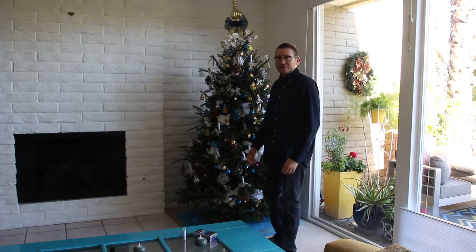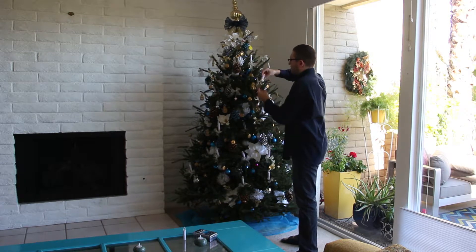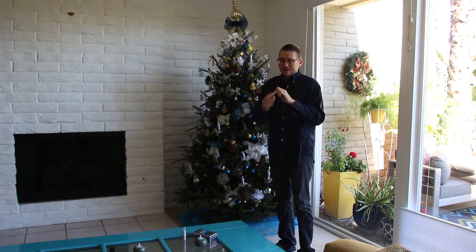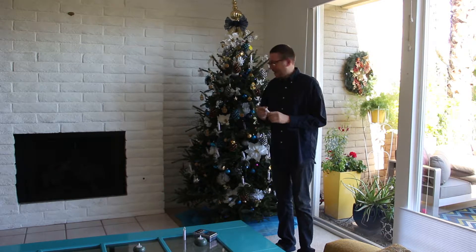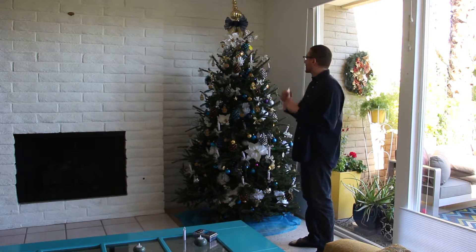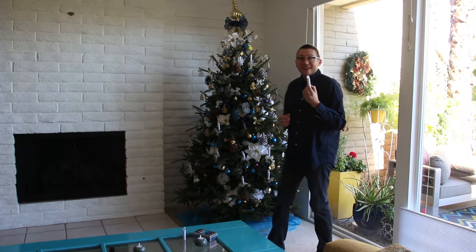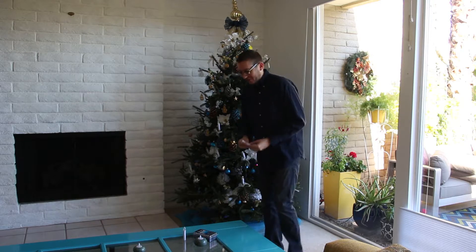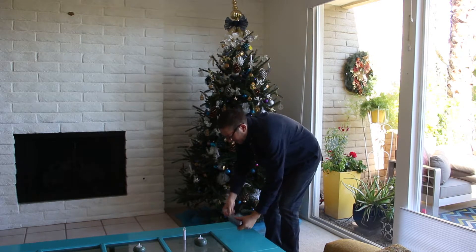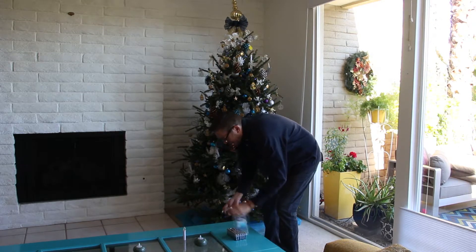Our task right now is to take all of these little LED candles — these are great. They're not expensive, each one takes one double-A battery, and the clip stays on the tree with a little swivel so you can prevent drooping. What's also great about these is that they have a remote control, so that's a lifesaver. We've got our batteries, we've got our candles — we'll be enjoying this this evening.